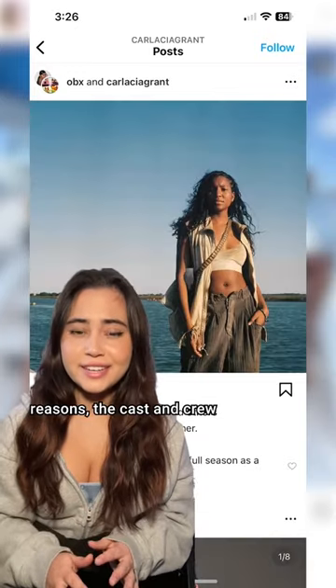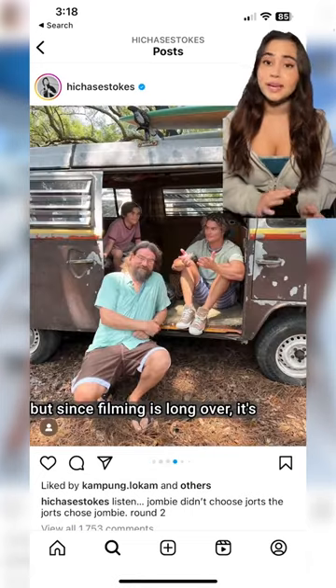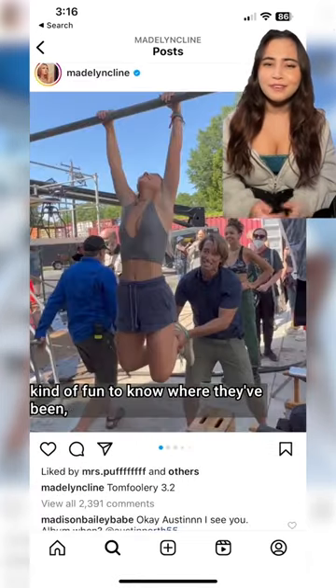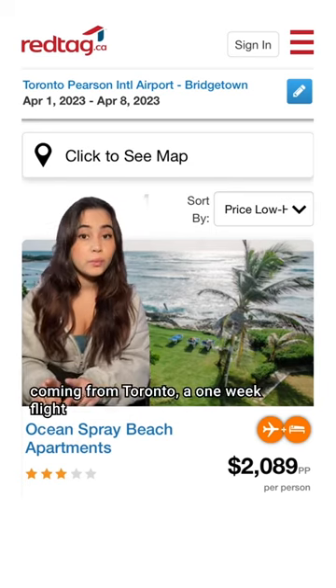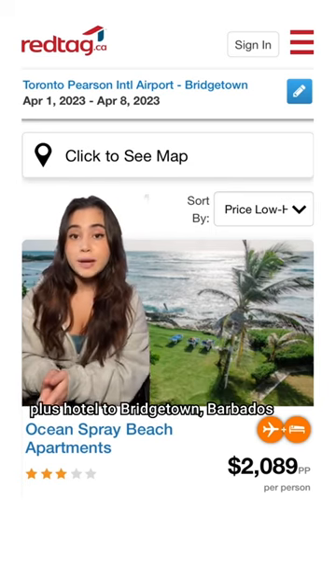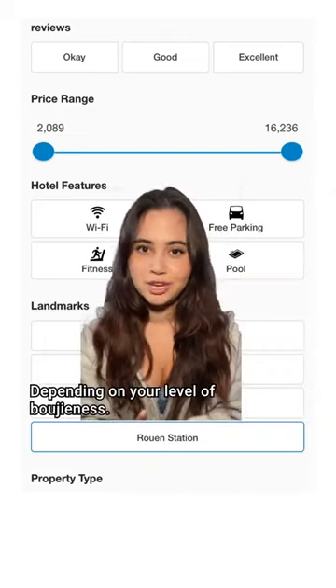Obviously for safety reasons, the cast and crew don't always tag their location while filming, but since filming is long over, it's kind of fun to know where they've been, especially if you want to experience it for yourself. For me, coming from Toronto, a one-week flight plus hotel to Bridgetown, Barbados could be anywhere from $2,000 to $16,000, depending on your level of bougie-ness.